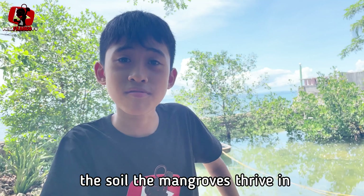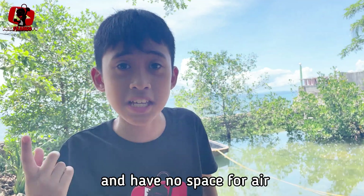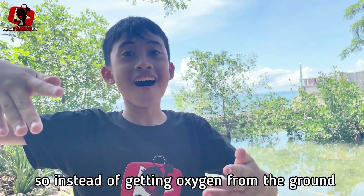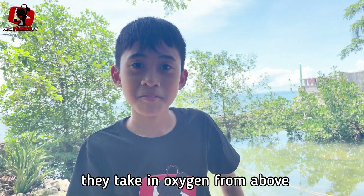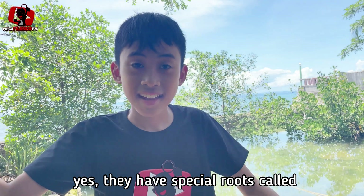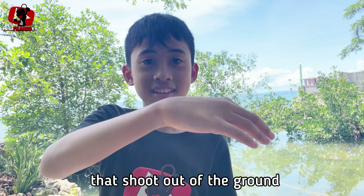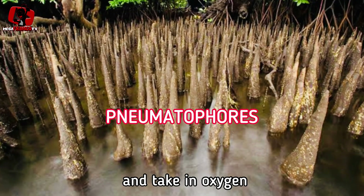The soil the mangroves thrive in is mostly sand and has no space for air. So instead of getting oxygen from the ground, they take in oxygen from above. They have special roots called pneumatophores that shoot out of the ground and take in oxygen.